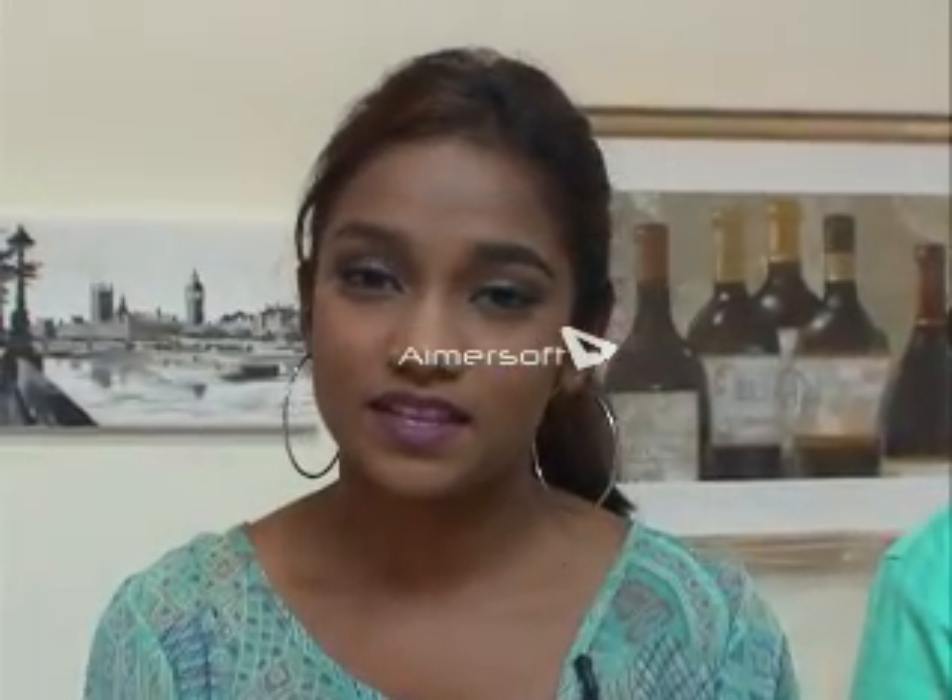Hey, good morning! Tawny Singh here welcoming you to In The Kitchen. Today we have with us Bobby Adelson, the Public Affairs Officer of the U.S. Embassy. This morning it's not just about Bobby's recipes — we're actually teaming up. I will have an appetizer and he's going to be mixing up something nice for us, a cocktail. That's right.